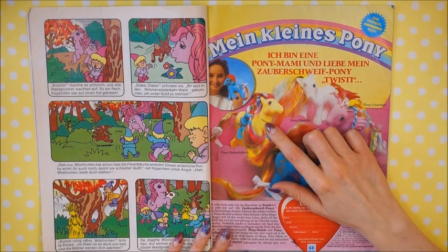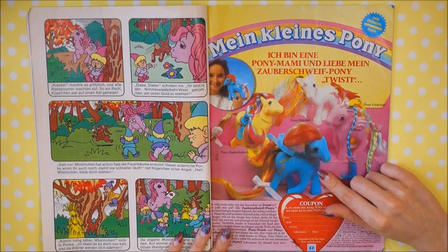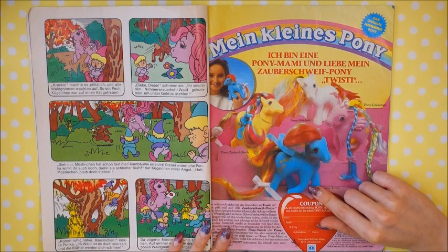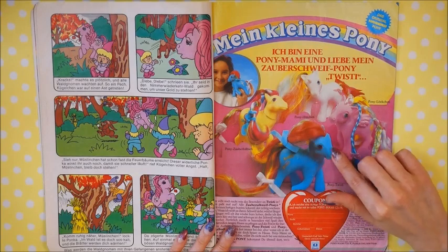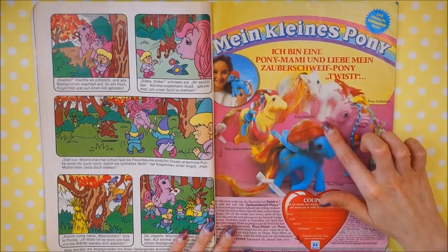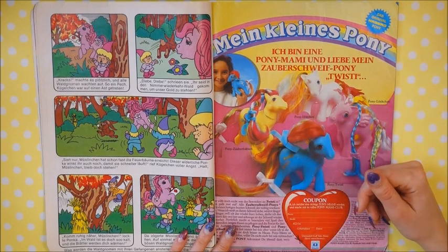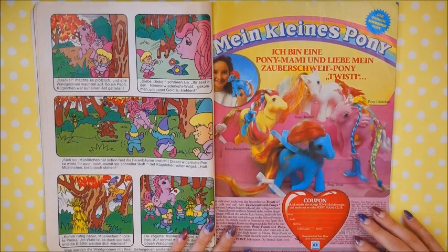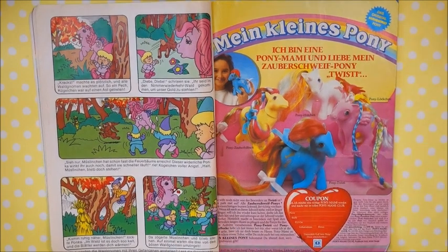Here's the advertisement again for the Brush and Grow ponies. I'm actually only missing Pretty Vision. My Twisty Tail is right now in the sun-fading process because she's got a little bit of greenish discoloration around her mouth and ears, so I'm trying to fix that. So far it doesn't look like it's getting better, but let's see.